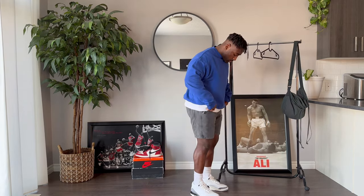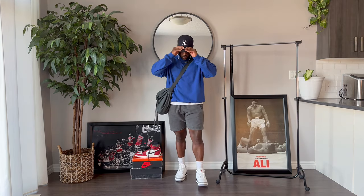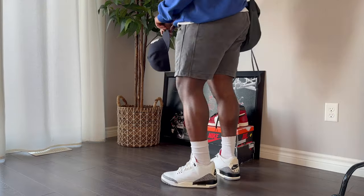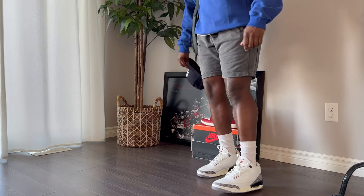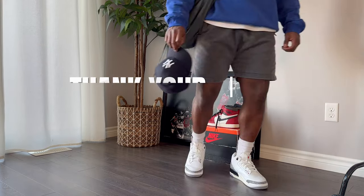Last but not least we're finishing with one more cozy shorts fit, perfect for that transitioning weather. We've got the gray pair of sweat shorts from Represent. Can't forget about the Uniqlo bag. Let me know down in the comments if there are any other style videos you'd like to see, and don't forget to subscribe for more style content like this in the future. I appreciate you guys — thanks for tuning in, see you in the next one.